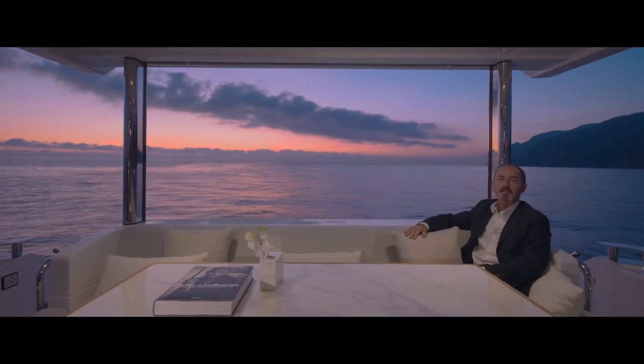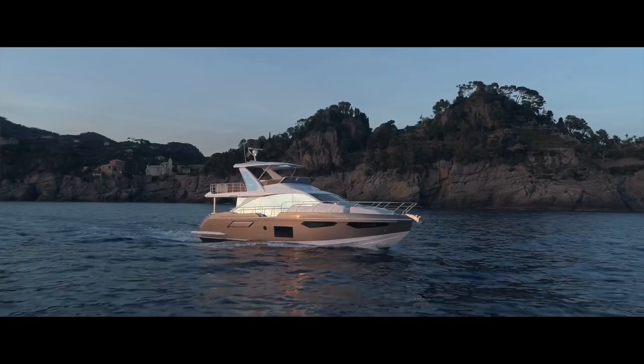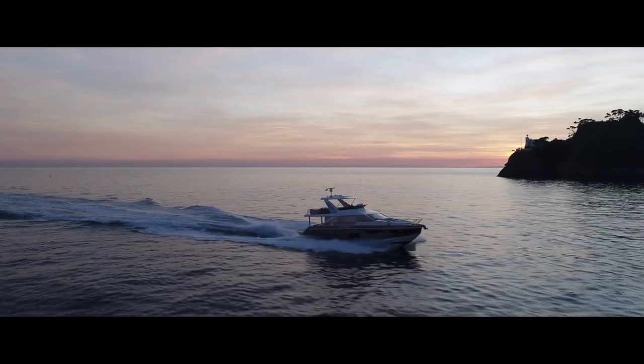So that's the Azimut 60 Flybridge and the pure DNA of Azimut Yachts. Please visit www.azamutyachts.com for more information.